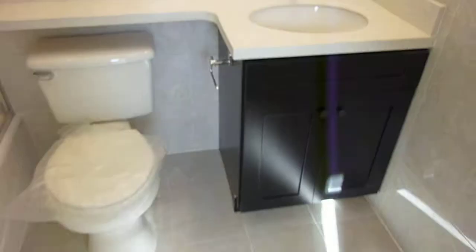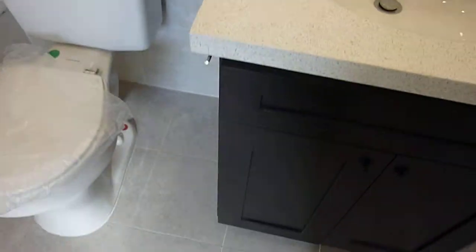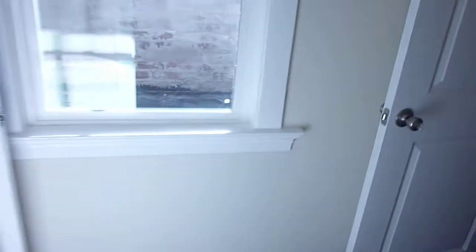Like everything else, the baths are all new. They have Caesar stone countertops, a vanity, and all-new floor-to-ceiling tile in the tub. There's also a nice little shelf inside the shower.